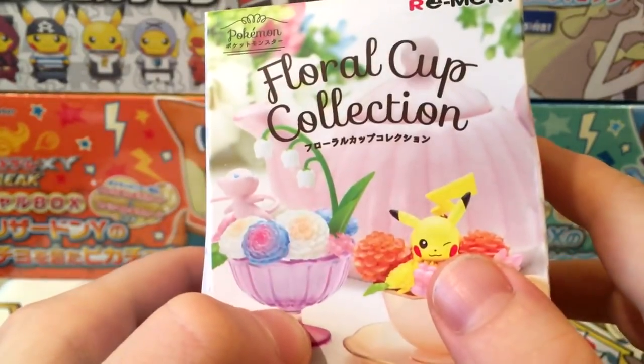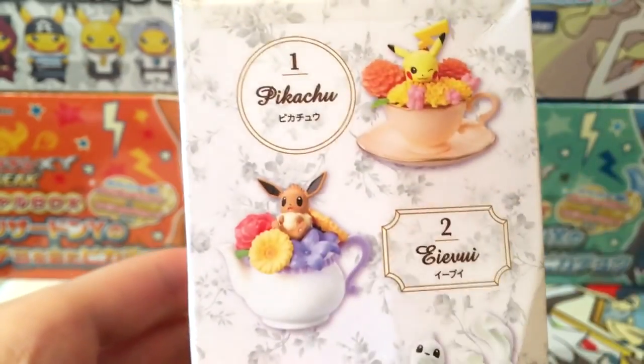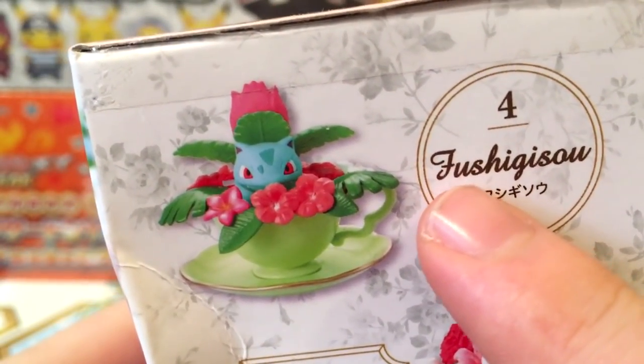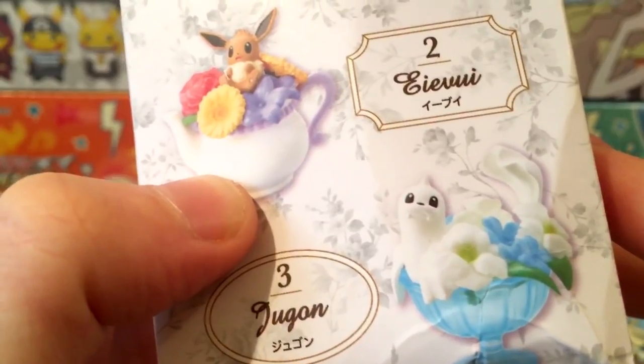Let's start off with the Floral Cup Collection. They advertise it with a cute Pikachu winking popping out of a cup and a Mew — I actually really want the Mew. You can get a Pikachu, an Eevee — I really want that Eevee — a Jigglypuff, and Fushigusou. Vulpix too — honestly I'll be quite happy with anything except the Jigglypuff. You've got all these cute Pokemon with really nice floral designs and then it's just like 'sup guys.'